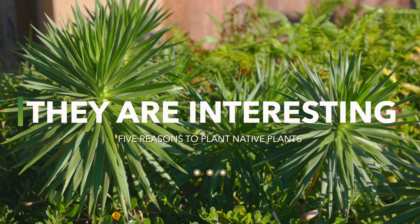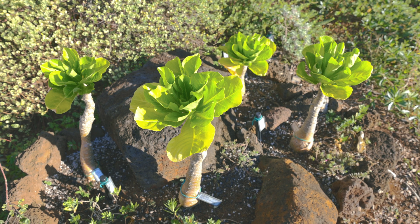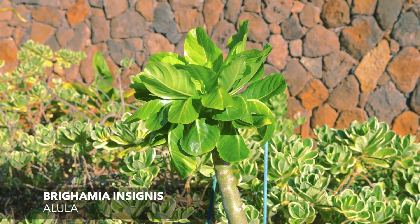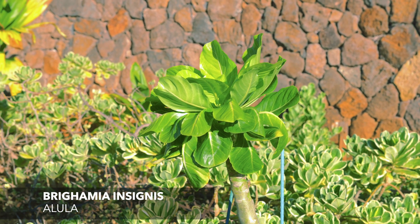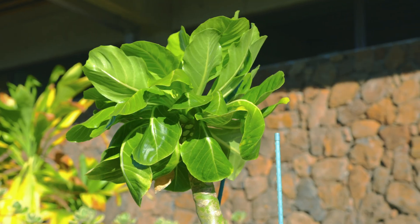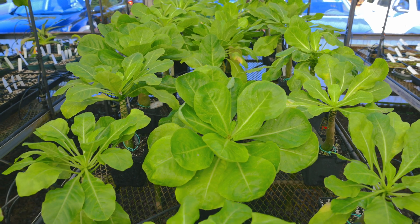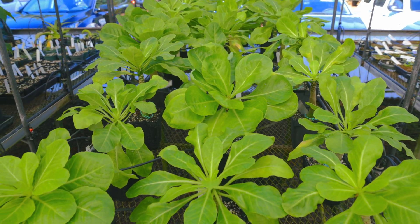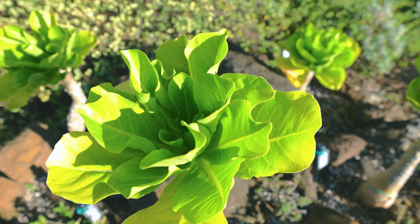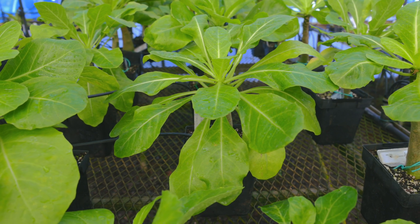They are interesting. Native plants in the home landscape can be a focal point for visitors to your garden. This special plant is Brighamia insignis, or Alula in Hawaiian. Alula is now thought to be extinct in the wild, but still exists in horticulture today because dedicated conservation efforts brought the species into cultivation. Then, because it's so unique, Alula became a popular cultivated plant in Europe and now more and more in Hawaii as well.